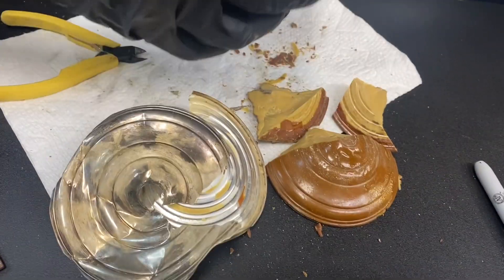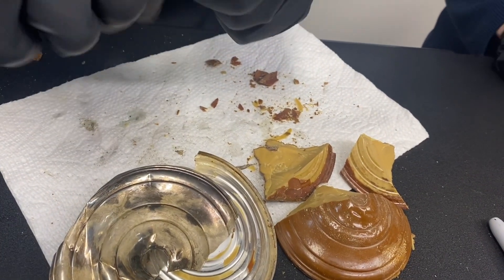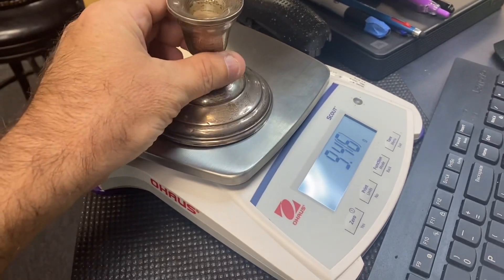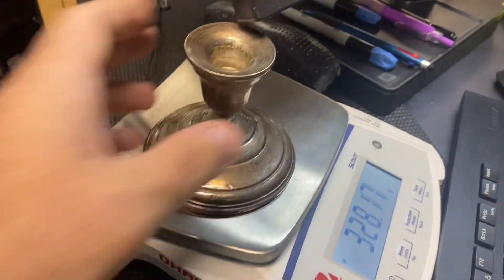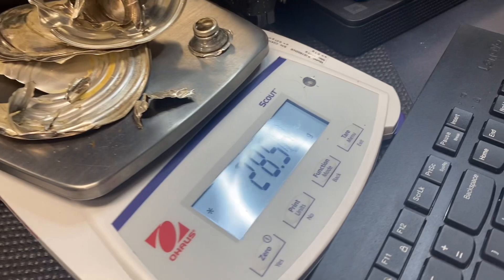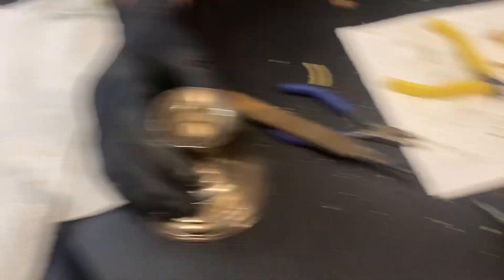Did you ever get anybody that's upset because they think they're going to get a certain amount and then you start showing them the truth? Look at that — you're not cashing in on silver on that. So before: 328 grams. After all is said and done: only 28 grams of actual silver.